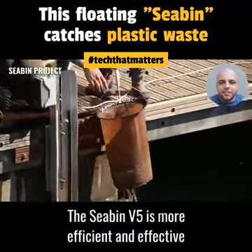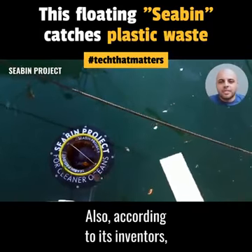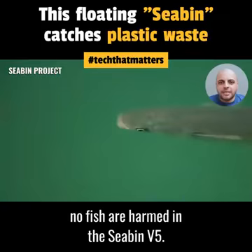The Seabin V5 is more efficient and effective than clean-up boats that use nets to collect trash. Also, according to its inventors, no fish are harmed in the Seabin V5.